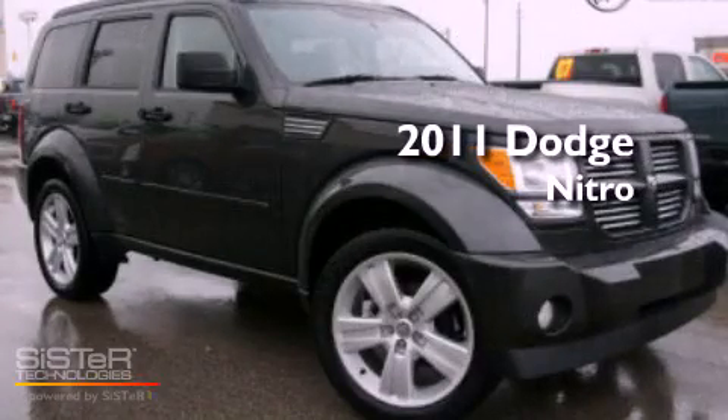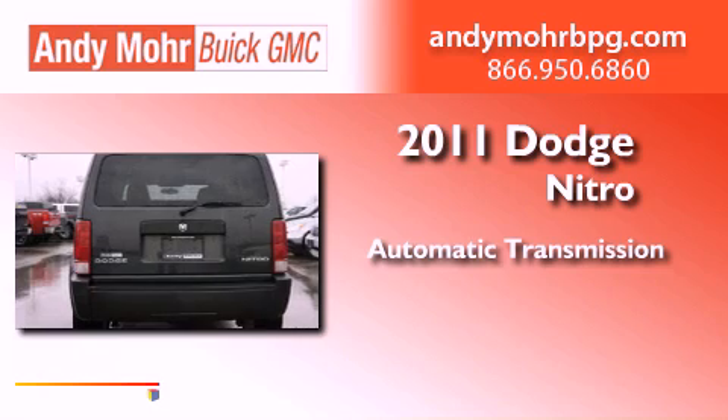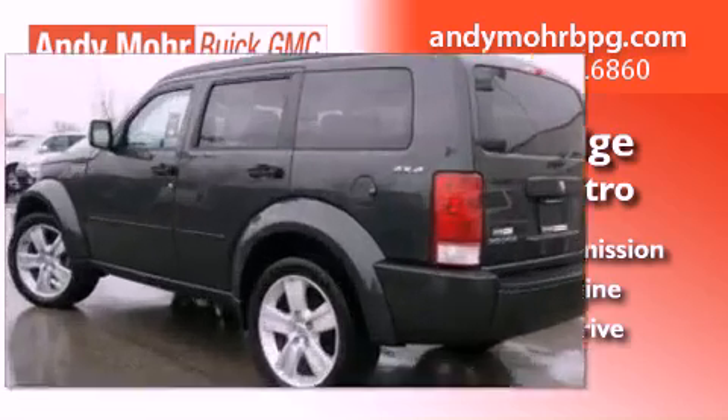This is a 2011 Dodge Nitro. This SUV has an automatic transmission, a 3.7 liter V6, and the added capability of four-wheel drive.